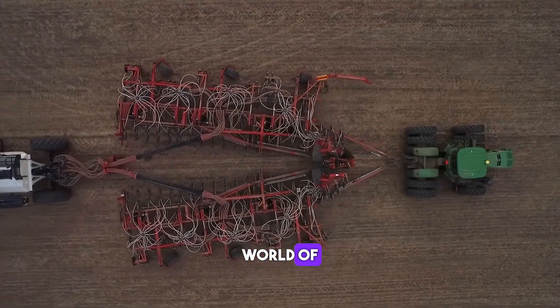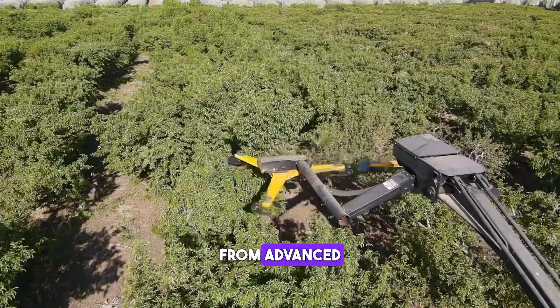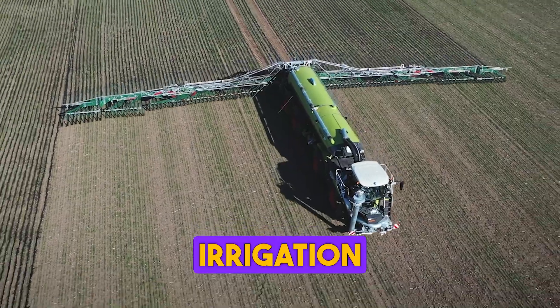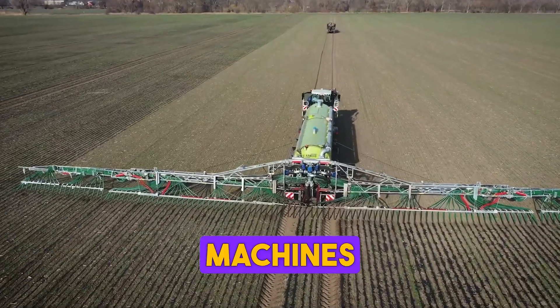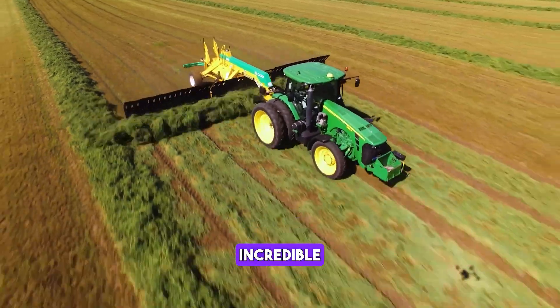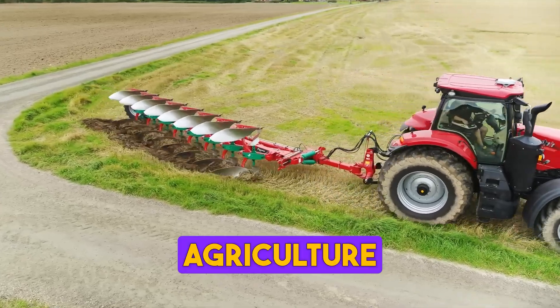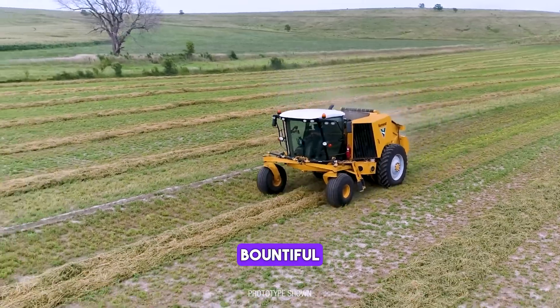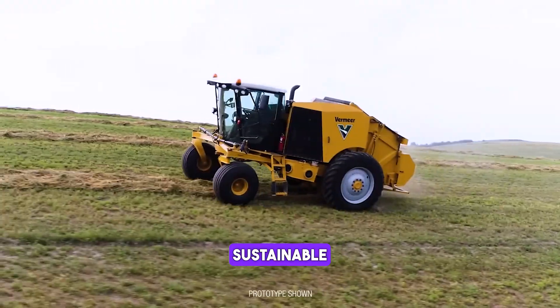Welcome to the world of agriculture machines. From advanced tractors to cutting-edge harvesters and innovative irrigation systems, witness how these machines are transforming modern farming. Join us on this incredible journey through the realm of agriculture machines, showcasing their vital role in ensuring bountiful harvests and sustainable agriculture practices.